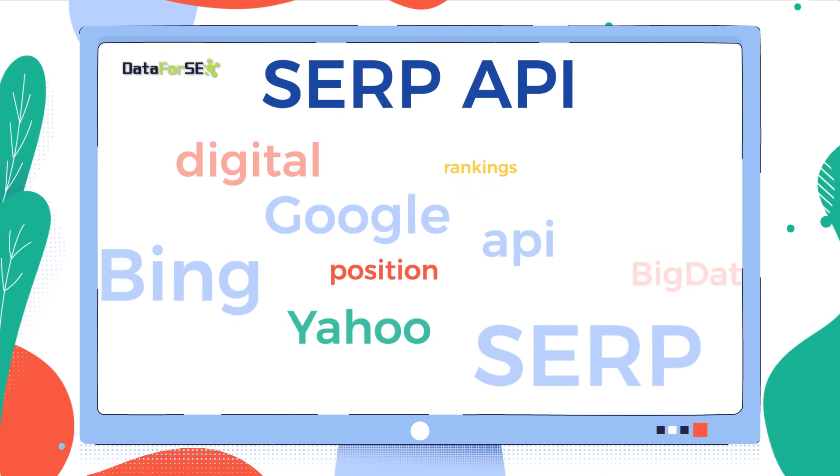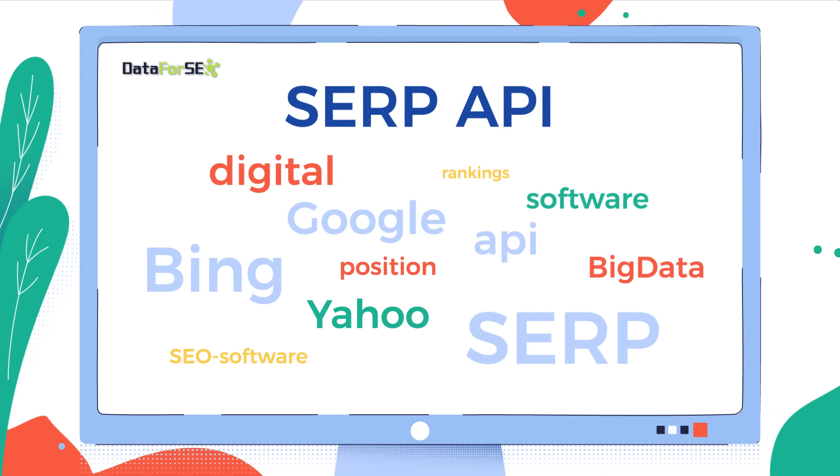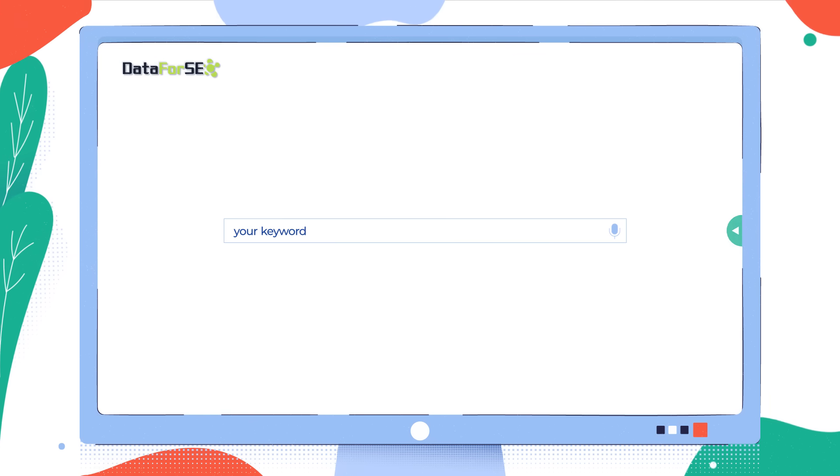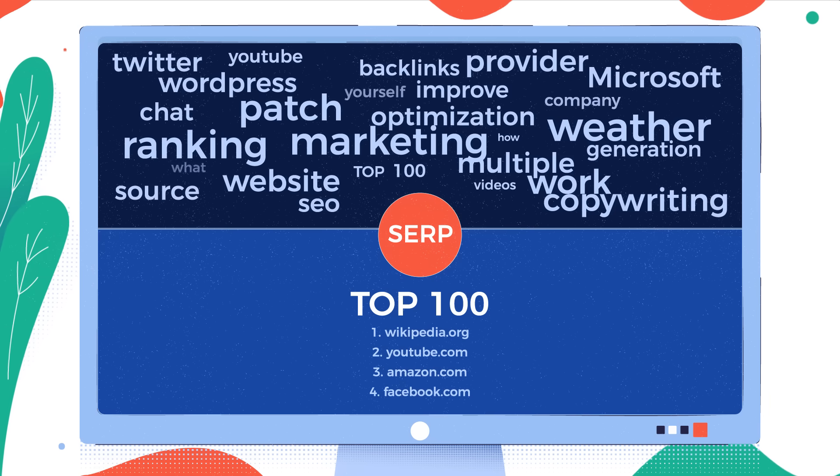With our SERP API solution, all you need to do is just pull us a keyword and a targeted location, and we'll provide you with the top 100 results from the SERP.